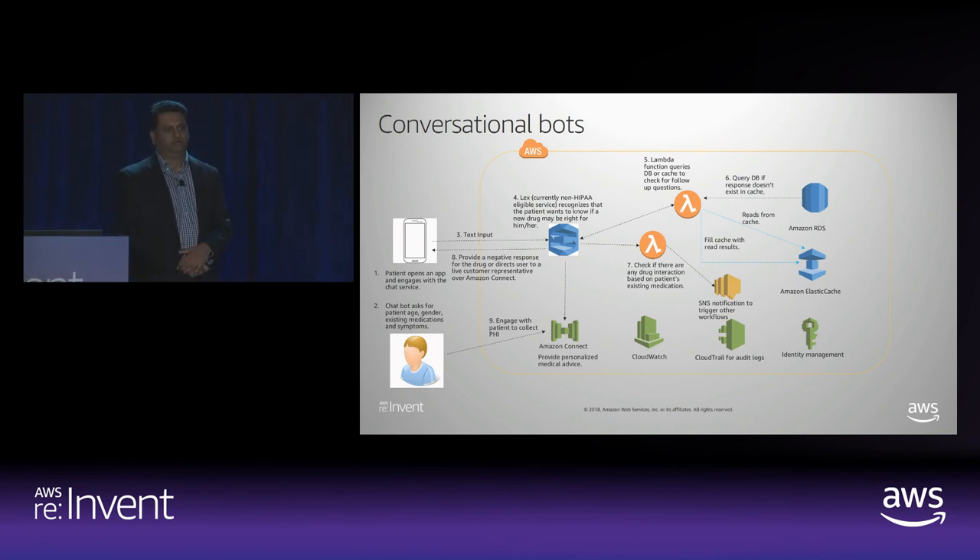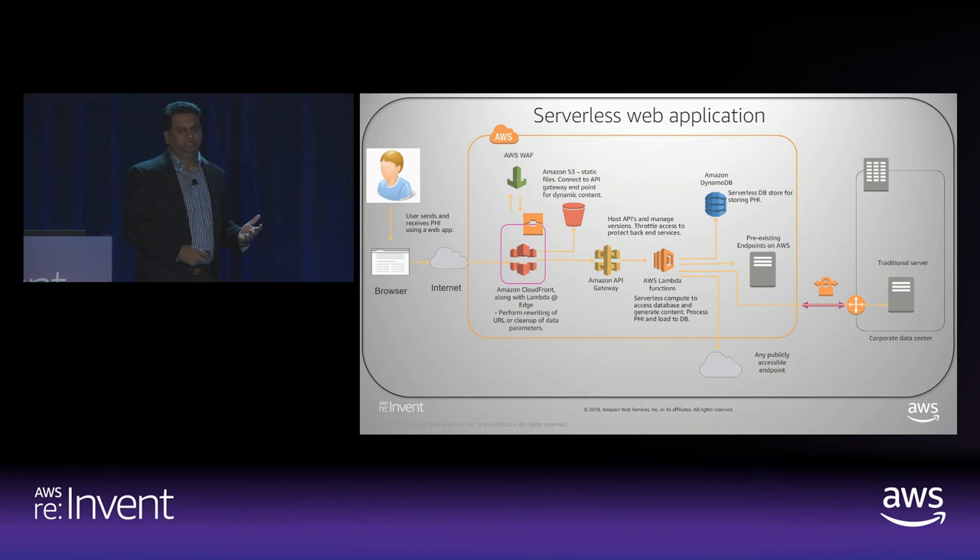If so, they can then respond back to the patient and then use Amazon Connect, which is a HIPAA eligible service, and that can then go into a more personalized way of collecting information from the patient. Here, this is a classic case of a serverless web application. If you're trying to build a healthcare-based web app and want to take advantage of serverless resources, this shows a reference architecture where you're using CloudFront, API Gateway, and Lambda to provide your compute resources. Then you use Amazon DynamoDB to store any kind of PHI that may be required for serving web content. We also have the capability using VPN-based services to connect to any kind of on-premise service.